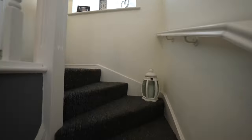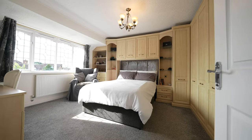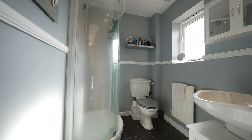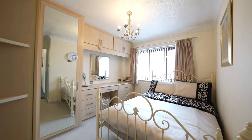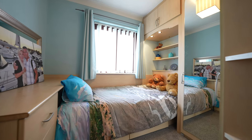To the first floor there are four bedrooms. The master bedroom is fully fitted with a wide range of furniture to include a dressing table, wardrobes and bedside storage. This double room also benefits from an en-suite shower room fitted with a three piece suite. Bedroom two is a rear facing double room also fitted with bedroom furniture, and bedroom three is a single rear facing bedroom which again benefits from a wide range of built in furniture.